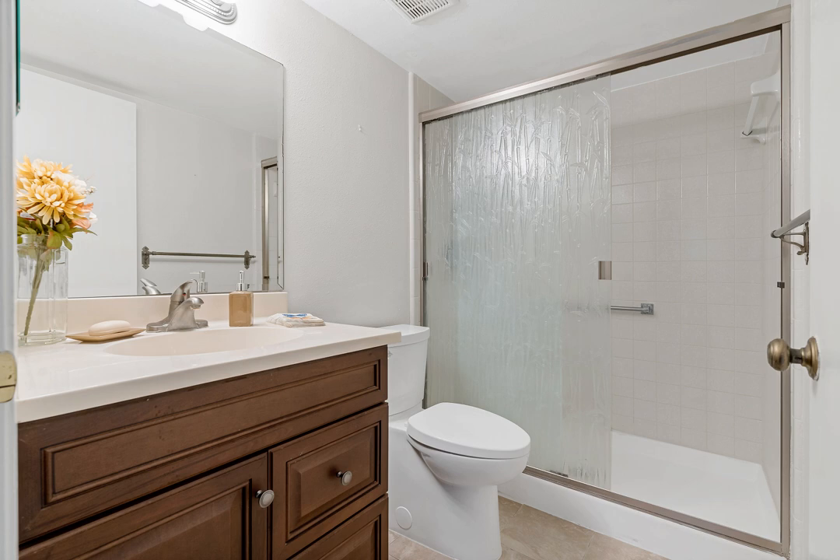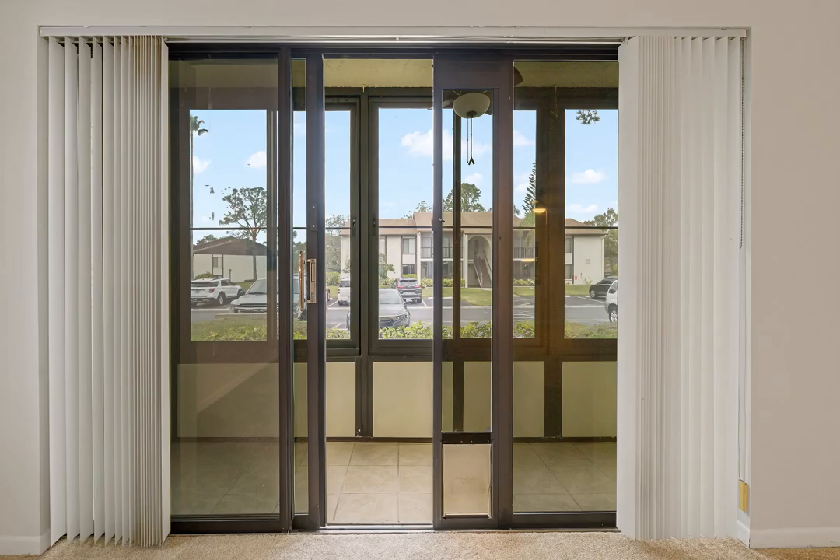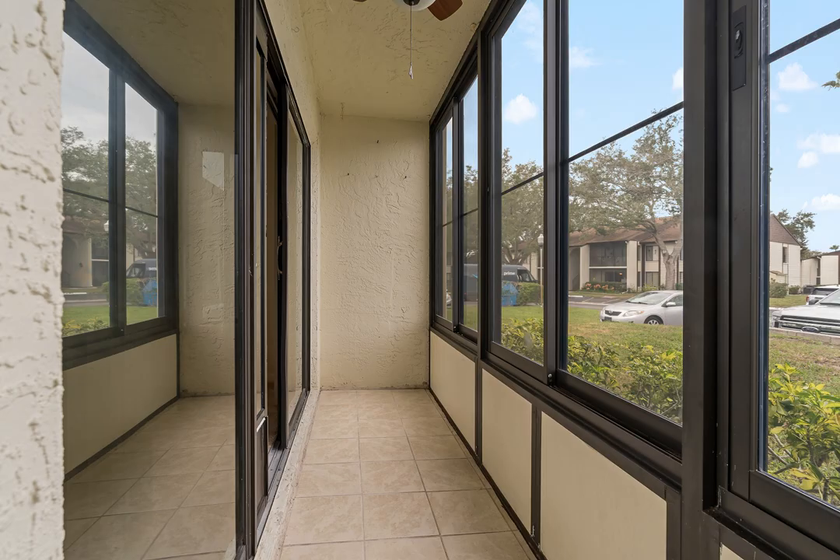Whether you are looking for a primary residence, vacation home, or investment property, don't miss the opportunity to make this first-floor corner unit yours.